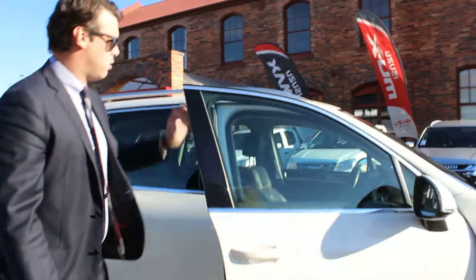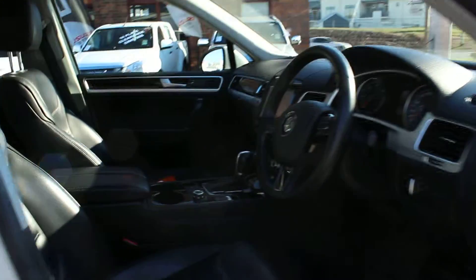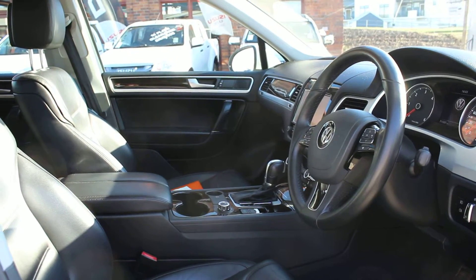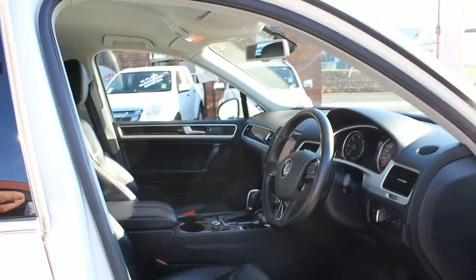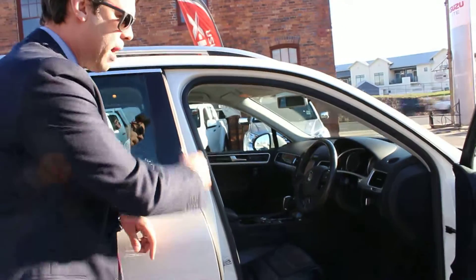I'll just open this door up so you can see it from inside the cockpit. As I said, it's got satellite navigation standard. Dual-zone climate control. Electric park brake. It's got the eight-speed transmission — very, very smooth, very nice to drive. Electric seats on both the driver and passenger side.